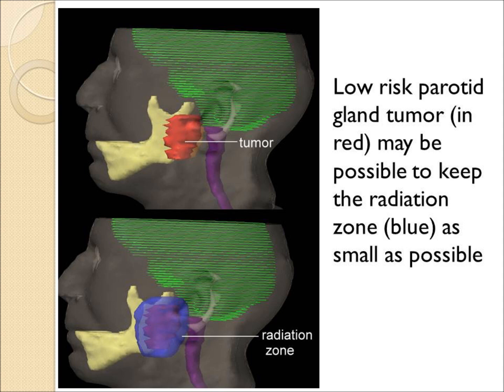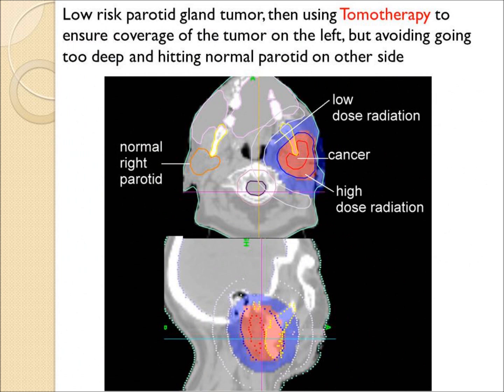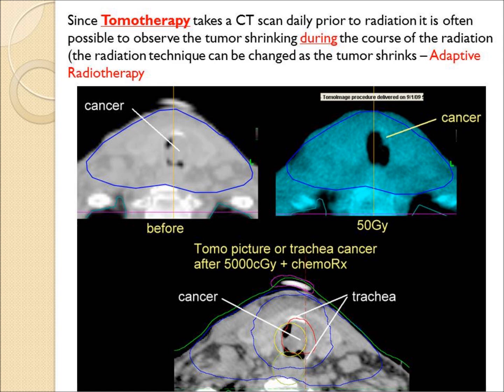Here's a patient with a low-grade parotid tumor in red and a small radiation cloud in blue surrounding it. The cross-sectional view on the tomo shows the radiation has not penetrated too deeply and has not hit the other side.